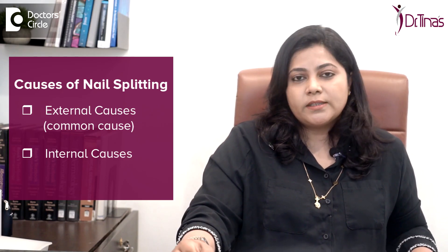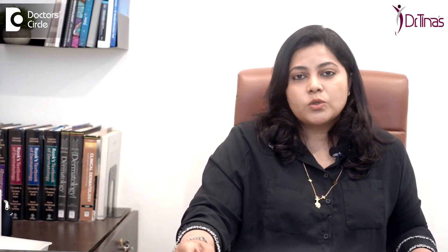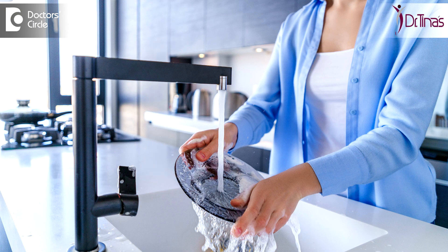The most common are external causes, like when you're exposed to harsh chemicals, soaps, or detergents in your kitchen, or you do extended hours of wet work, or the skin around your nail and the nail itself is very dry. Also, using certain powders for cleaning brass items in your house.